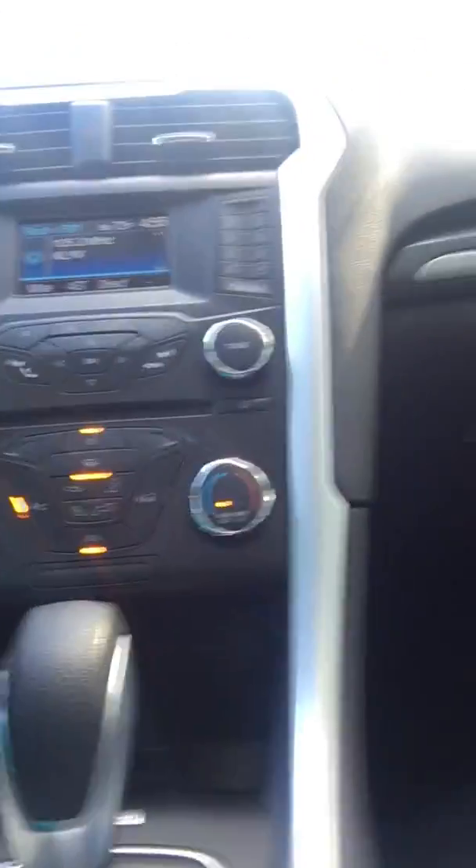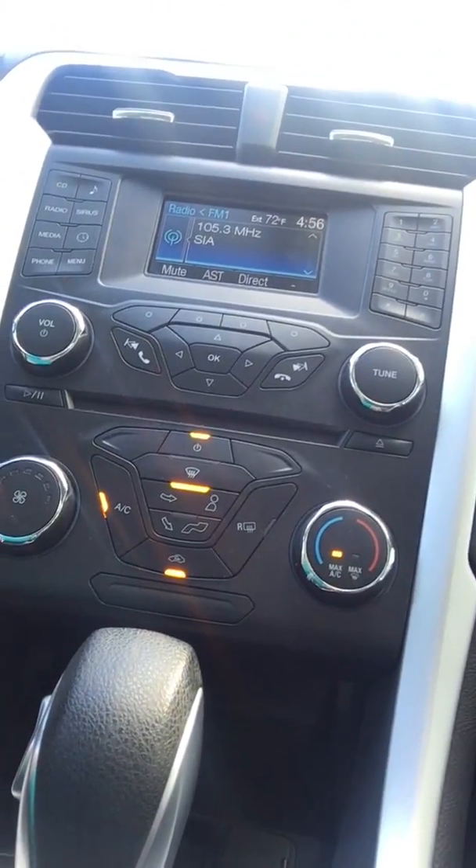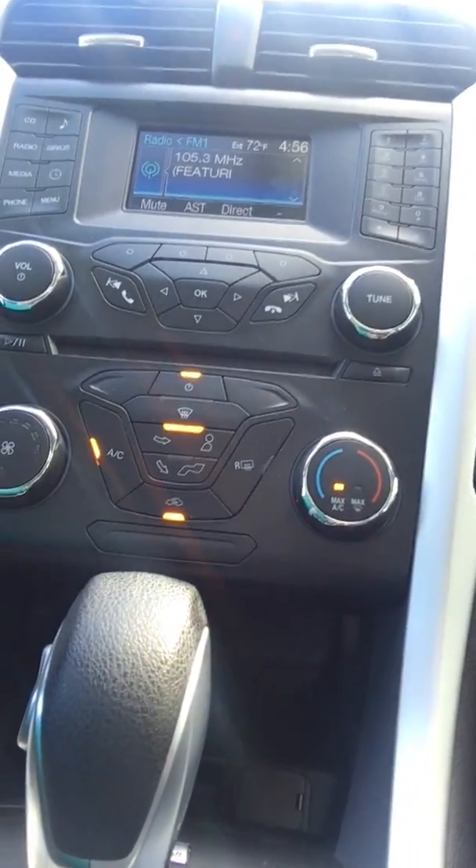It's a really nice sunroof. Right here you have your intelligent garage door opener, so you can program your garage door. Up front is your AC unit and how you control that, fan speed and whatnot. It does have blind spot and heated outside mirrors as well.